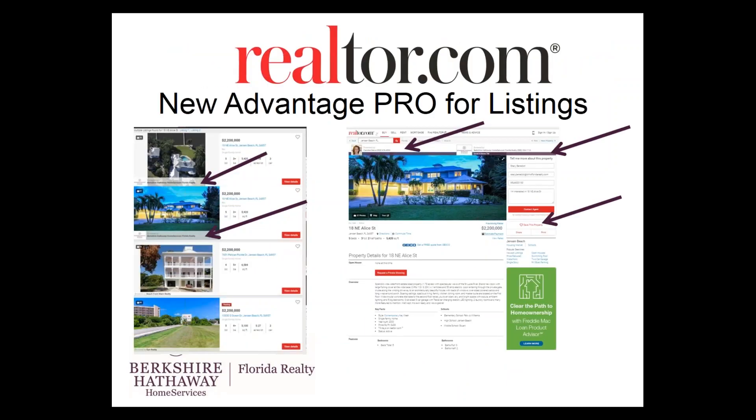We also partner with Realtor.com. We are Advantage Pro members with Realtor.com, which means that we get advanced placement with our logo and our Cabernet colors. As a Prima member, you're the contact on all of your listings as well. It's a nice way to differentiate yourself when you're competing for that buyer, and they can see the extra special things we offer to our sellers on Realtor.com.